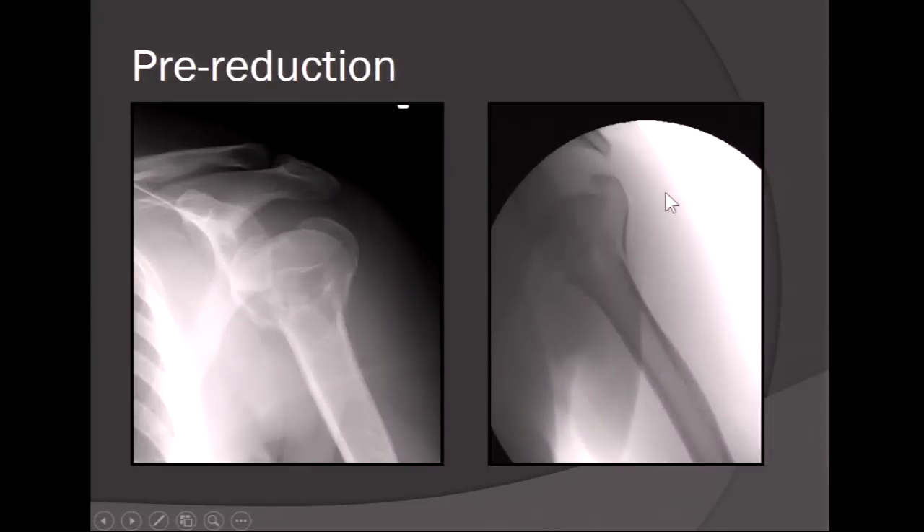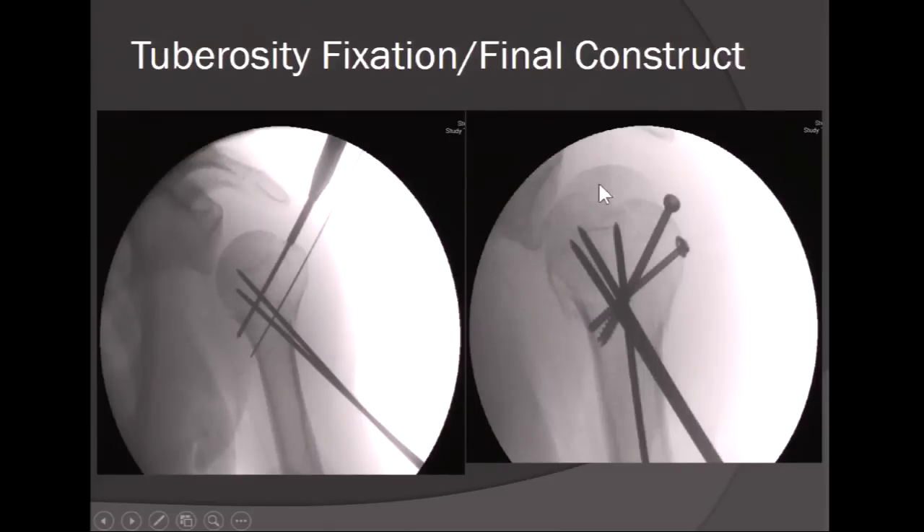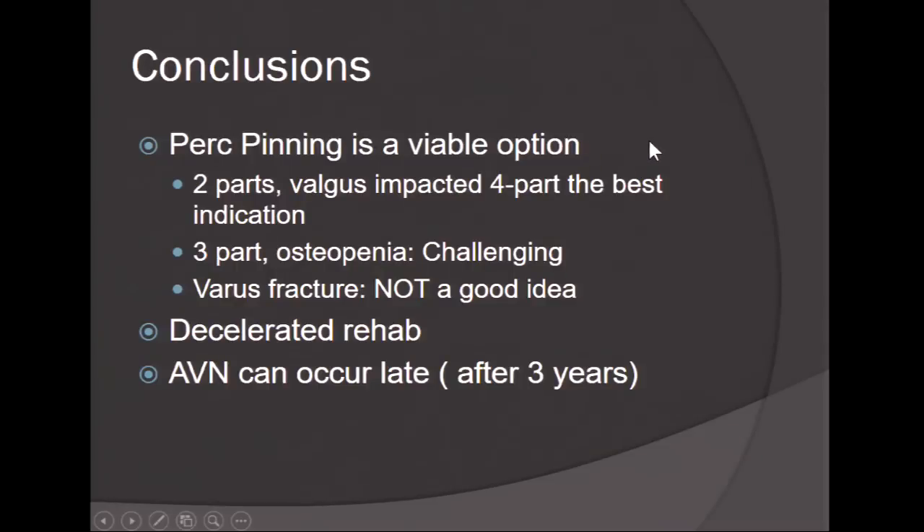Here is a four-part valgus-impacted fracture: the head is sitting up to the ceiling, lesser tuberosity here, greater tuberosity there, tuberosities are prominent. Under fluoro, we work through the fracture planes using percutaneous techniques and temporary pins to achieve reduction. We use pins along the calcar to stabilize the fracture and various pins and screws for the final construct. The issues with percutaneous pinning include loss of fixation and poor patient compliance, especially in poor bone. AVN can occur in these patients up to three years post-op.